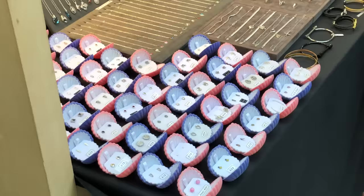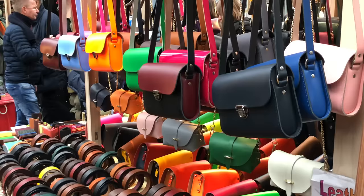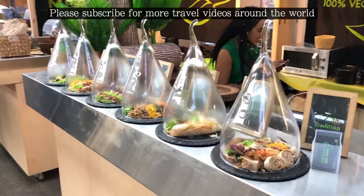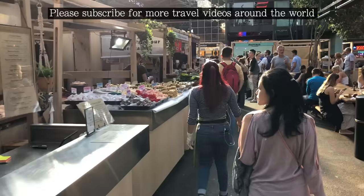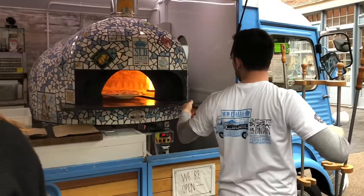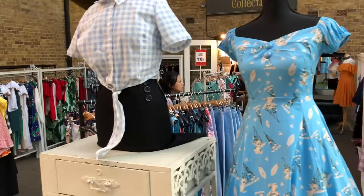Starting life in an empty field 800 years ago, the market has always kept up with the times, with a recent regeneration creating what you see here today. Once you've finished market hopping, Spitalfields also boasts an impressive selection of tasty grub. Although Borough Market is my favourite London market, which I covered in my previous video, Spitalfields is a close second.